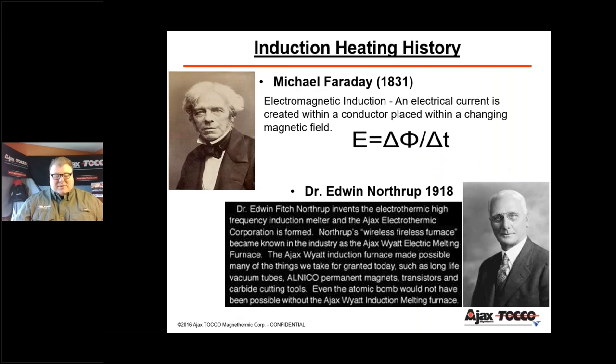The history of induction: induction is actually an old technology. The creator of electromagnetic induction was Michael Faraday back in 1831. And then Dr. Northo back in 1918 — we can trace our 103 years of lineage back to him. He created the first wireless, fireless furnace for melting lead shots used for ammunition. When he tried to get the patent, it was deemed inoperable. He had to prove his theory to the patent examiner, using an ordinary lamp cord wrapped several turns around an earthenware pot, then put a piece of metal inside, energized the furnace, turning the metal red, then white, and finally into a molten state. From there he proved his theory and created Ajax Electrothermic Corporation.